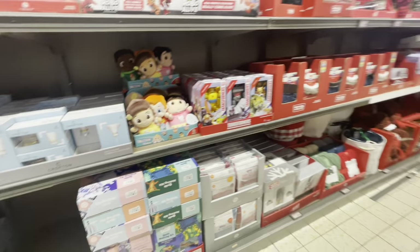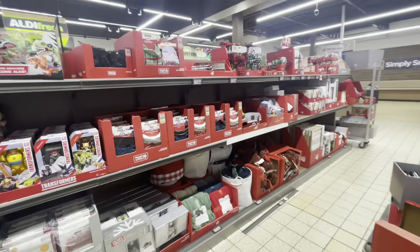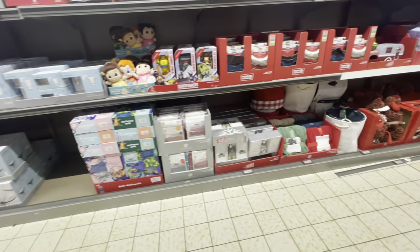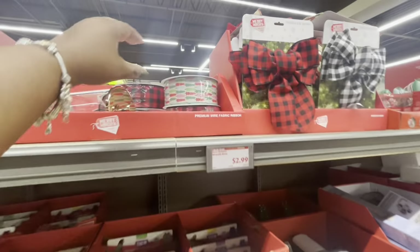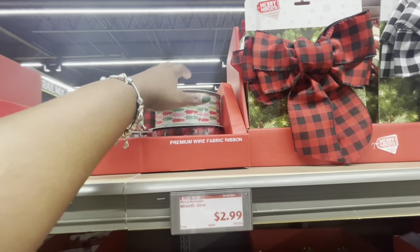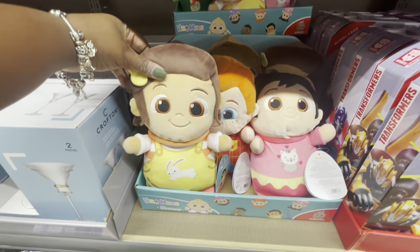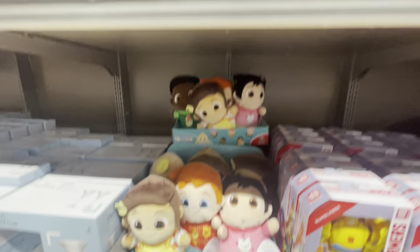Thank you guys so much for clicking on this video and shopping with me. I hope y'all did enjoy this. I just wanted to come in here and show you guys — I know there's some LED lights they're supposed to put up that they don't have out yet. I hope you guys enjoyed shopping with me at Aldi and I will see you guys in the next shopping trip. The CoComelon — they were at the last one but I just didn't pull them out.